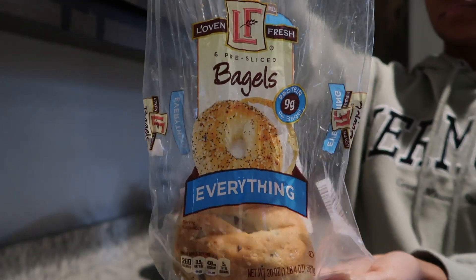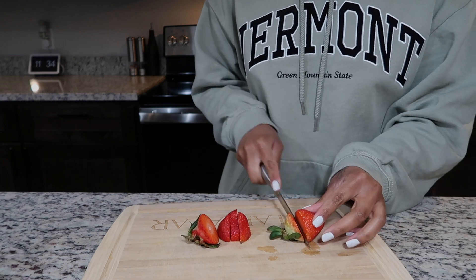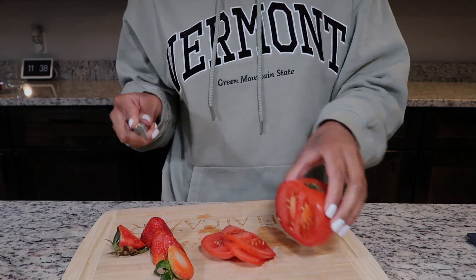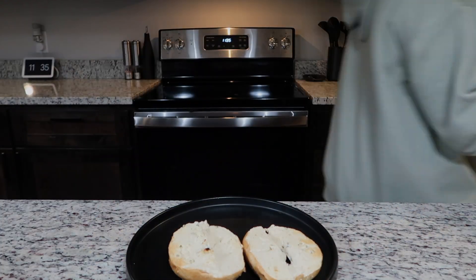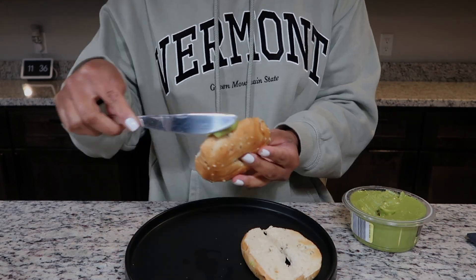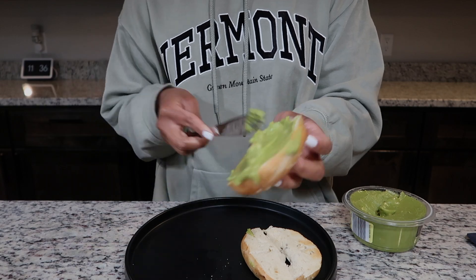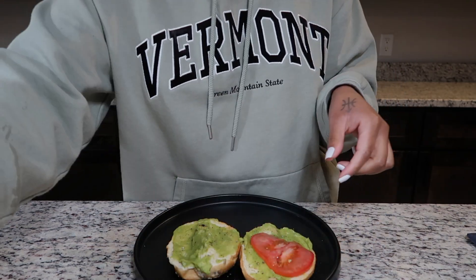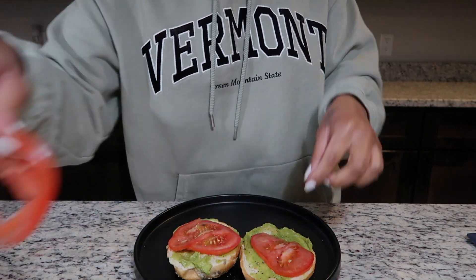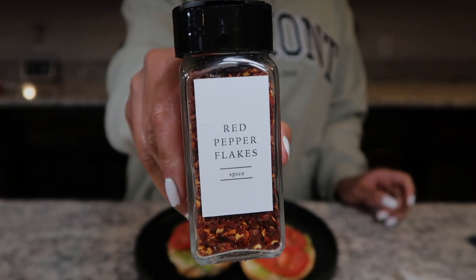We're gonna start off by popping an everything bagel into the toaster and then we're gonna start cutting up our fruit and veggies. Once that bagel is done, I'm putting some avocado dip and spread onto the bagel. This avocado spread I get from Aldi. I personally like avocado spread because it's easier to keep throughout the week versus a bunch of avocados — I find my avocados all ripen at once. I'm topping it off with some red pepper flakes.